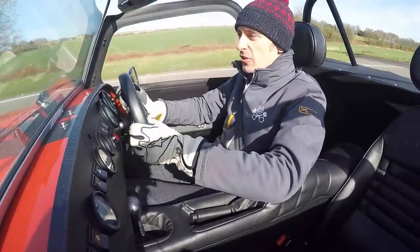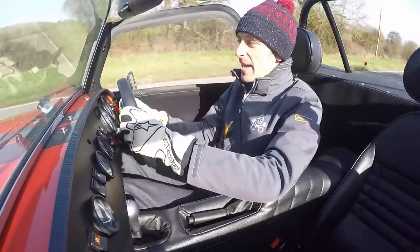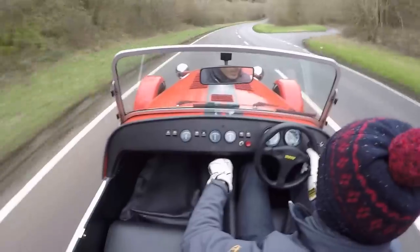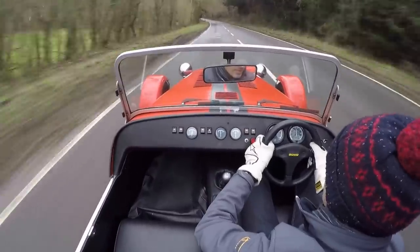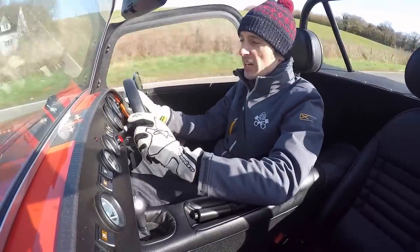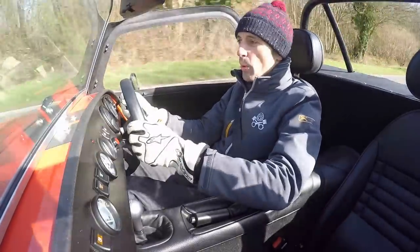Those of you with an interest in continuity will have spotted the obvious error — I'm now driving with the side screens in place, as opposed to how the car looks in the other footage. That's not because I've suddenly become a wuss; it's because when I played back the recording of the first bit of filming you basically couldn't hear a single word I was saying because of the wind. There's a lot to talk about with this car, so hopefully this time you'll be able to hear what I'm saying.